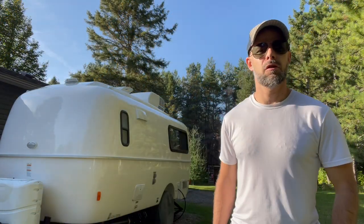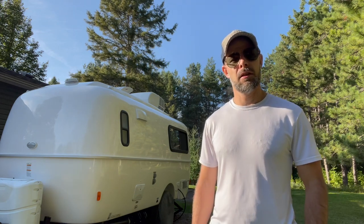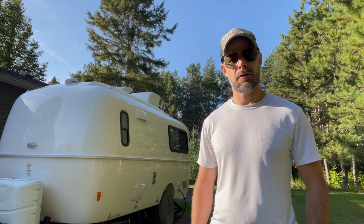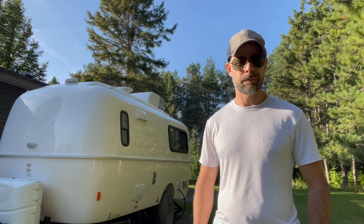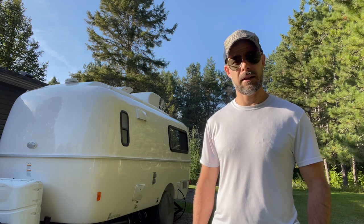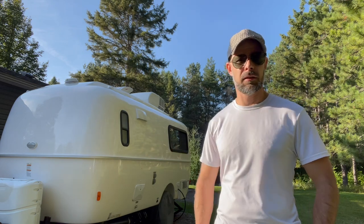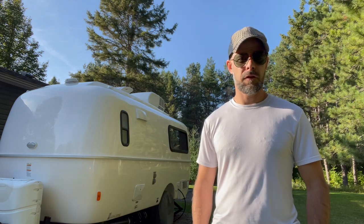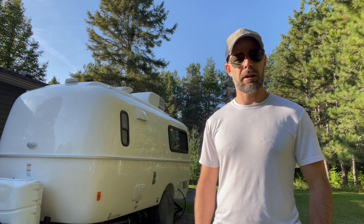Before I tour you around the outside, let me tell you about some of the unique features about this trailer. A lot of people ask us when they see this one — where do they come from, what's it all about? So these are manufactured in Texas. It's a Casita, and they're unique in that it's one fiberglass mold, so you just have one seam around the belly band.